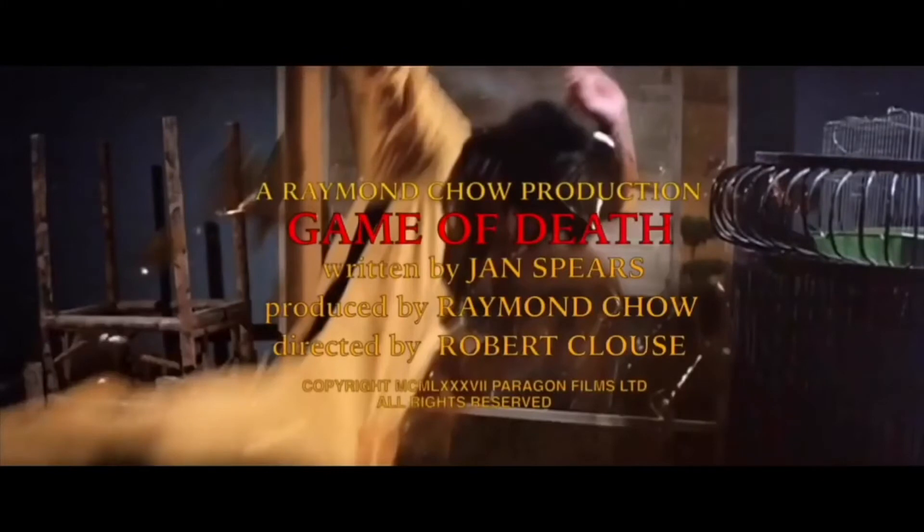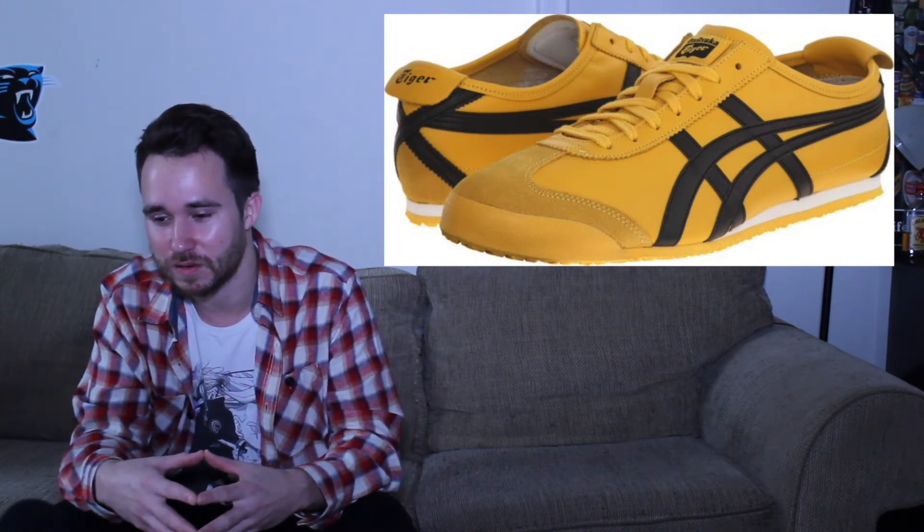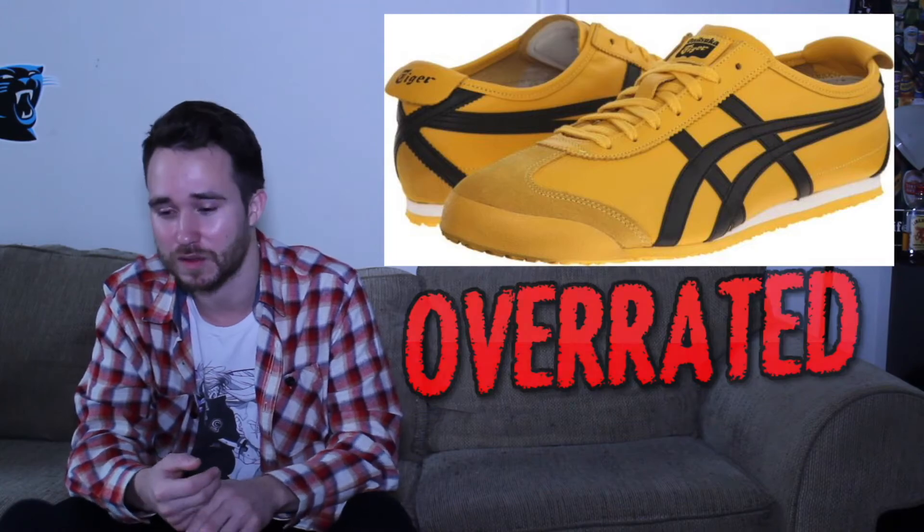Game of Death. These are the iconic Bruce Lee Asics. You definitely saw him wearing these in lots of movies and would definitely recognize the shoe. It's not for me though. I like Asics, but I just wouldn't ever see myself wearing this shoe.